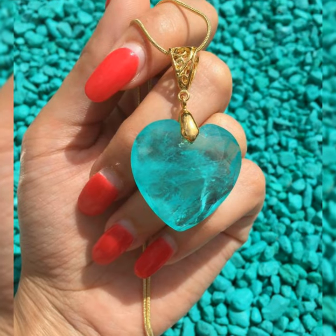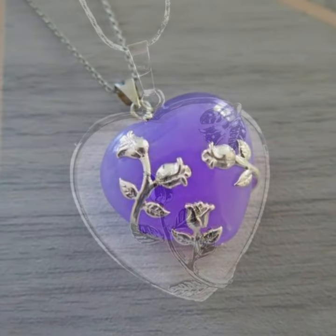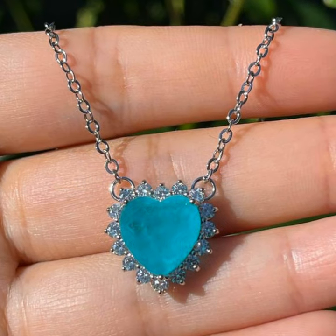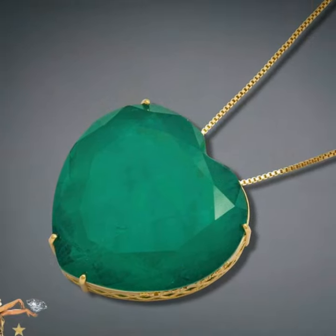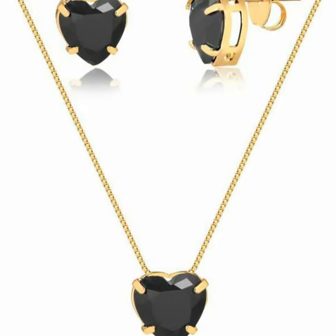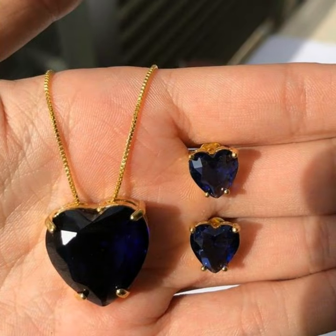In this video you can see opal, sapphire, amethyst, and a very huge collection of gemstones — gemstone jewelry, gemstone pendants. First of all, I request you please support this channel, like this channel, and subscribe to this channel.